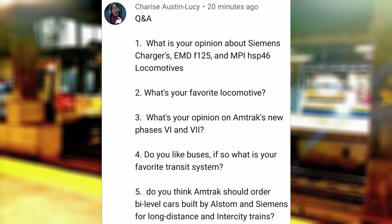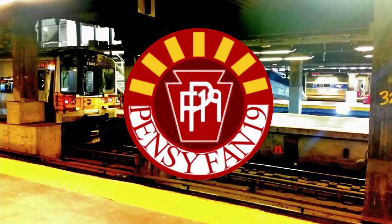Do you like buses? If so, what is your favorite transit system? I prefer streetcars over their forced replacement, and my favorite transit system is the NYC subway system.